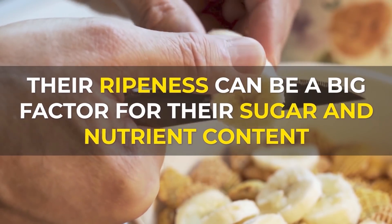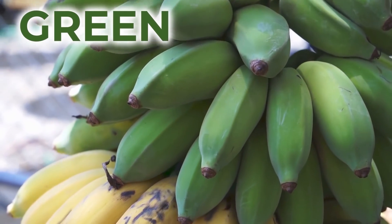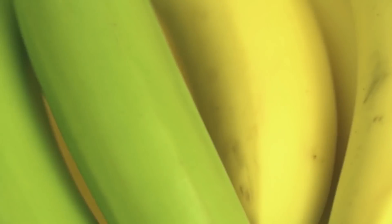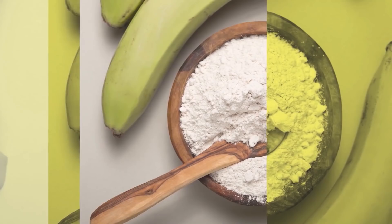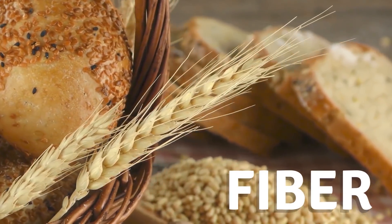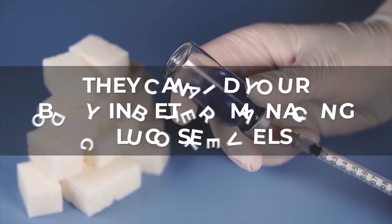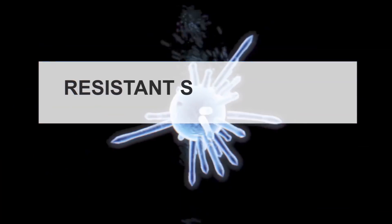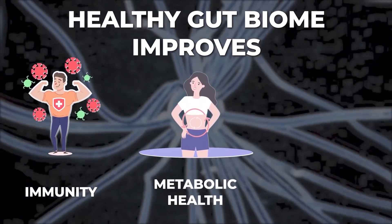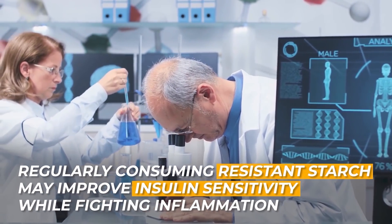For bananas, ripeness is a big factor in sugar and nutrient content. Less ripe, greener bananas have less sugar and more resistant starch than riper yellow bananas. Resistant starch is different from typical starch — it acts much like fiber, consisting of long chains of glucose that are resistant to digestion, helping your body better manage glucose levels. Resistant starch also feeds the good bacteria in the gut microbiome, improving immunity, metabolic health, and blood sugar management. Studies have shown that regularly consuming resistant starch may improve insulin sensitivity while fighting inflammation.